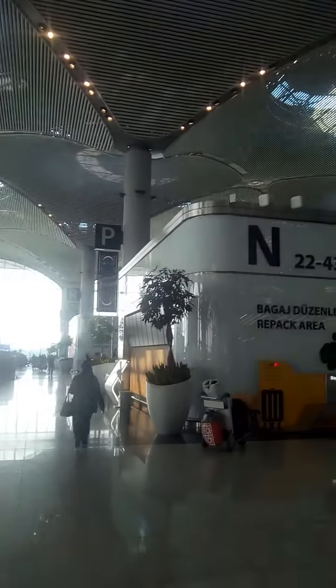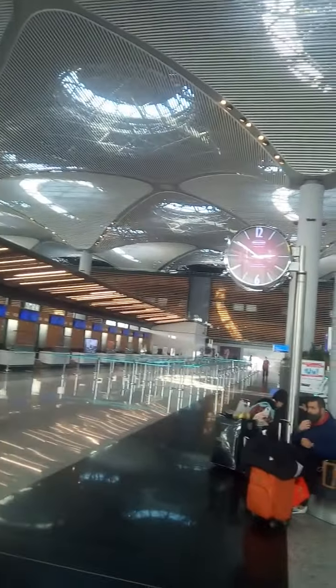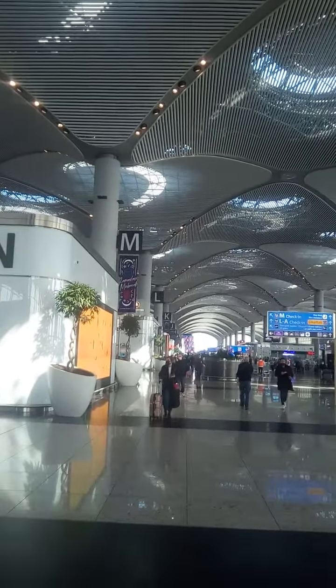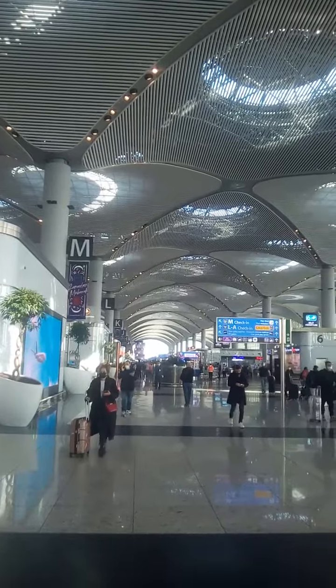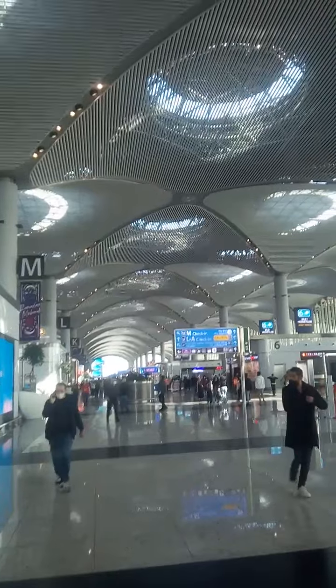This is the departure floor of the new Istanbul Airport. As you can see, the last two windows mark the end of it — it's a big, huge place. The letters go from N all the way to S. As I pan the camera, you can see the ticket counters of different airlines. Mine is British Airways, so it's at C, which is in that direction.